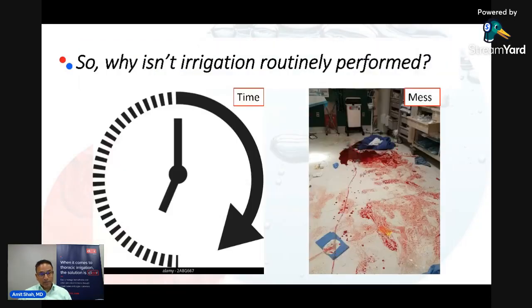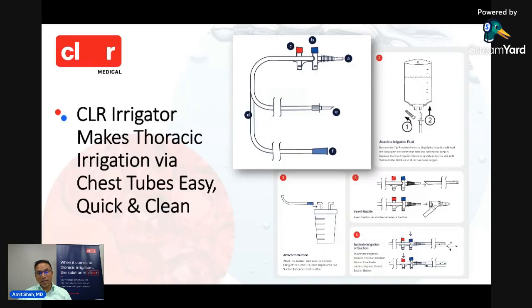You might then ask, why isn't irrigation being routinely performed? Before Clear was made available, it was a time-intensive and somewhat messy process — oftentimes using a Yankauer suction catheter, sticking it directly into the chest or into the chest tube, and using a syringe as a funnel to pour saline in and then repeating that process. That's specifically why we developed the Clear irrigator, so you can attach directly to a bag of warm saline and to a suction canister and irrigate directly into the chest tube.